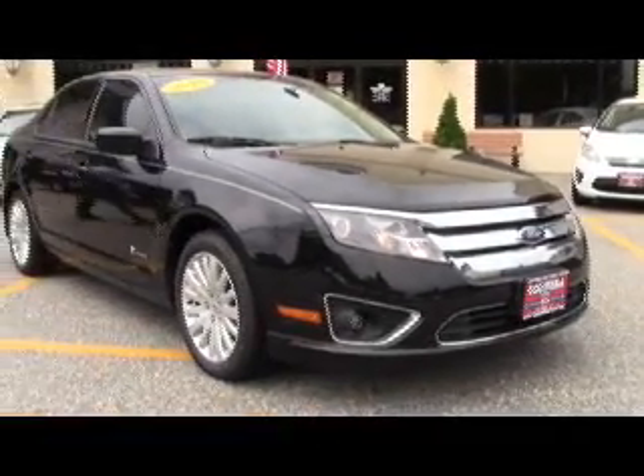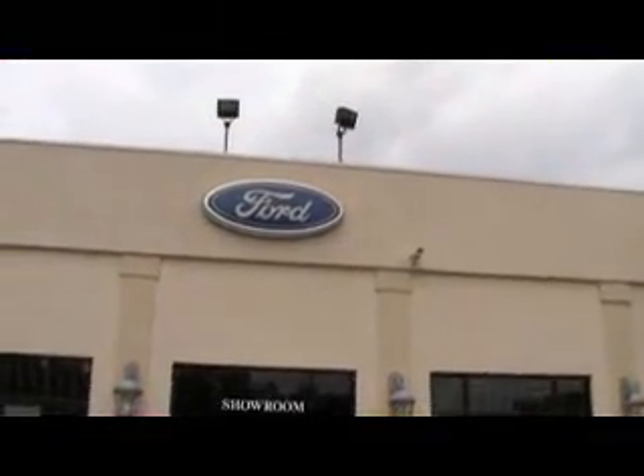What's up everybody, this is Tofa the Demo Dude with the 2010 Ford Fusion Hybrid. We're at Columbia Ford Kia, 234 Route 6 in Columbia, Connecticut.